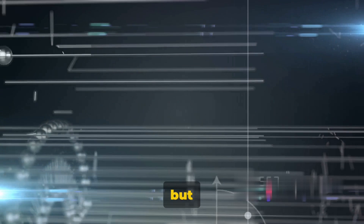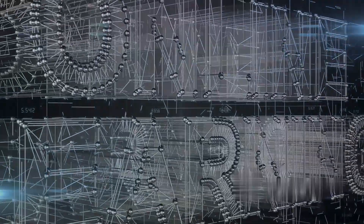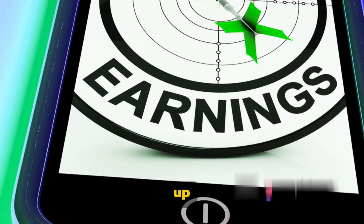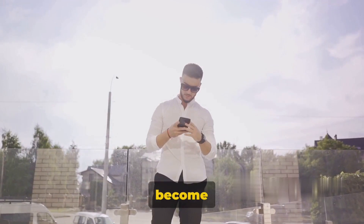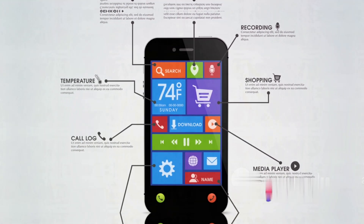It may seem like a daunting task, but with numerous resources available online, even beginners can dip their toes into this world. The beauty of app development is the potential for passive income. Once your app is up and running, every download can translate into earnings. And who knows? Your app could even become the next sensation, raking in millions. In the world of apps, your innovation could be the next big thing.